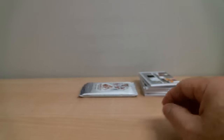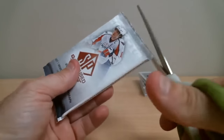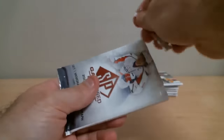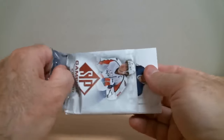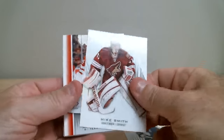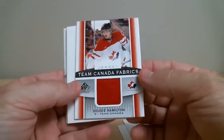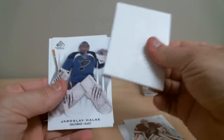We're down to our last pack of the two-box break. We pull a Dougie Hamilton Team Canada Fabrics jersey card — Dougie Hamilton is from Boston. That's our two-box break wrapped up.